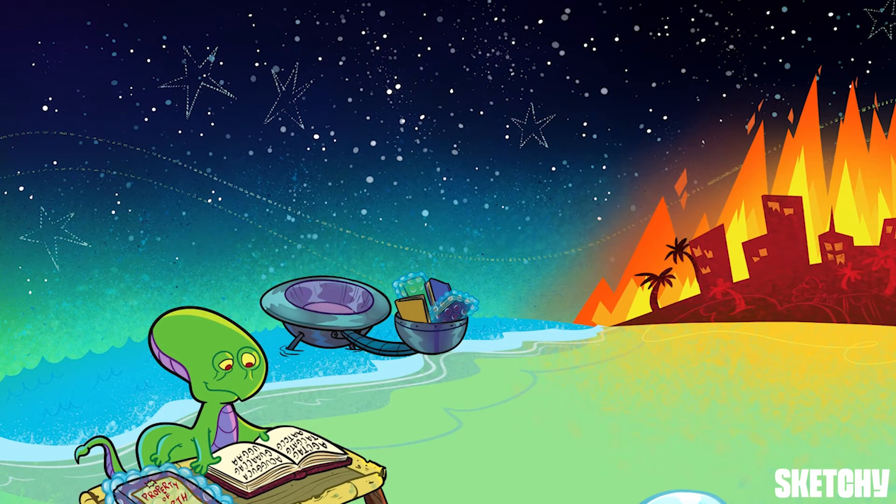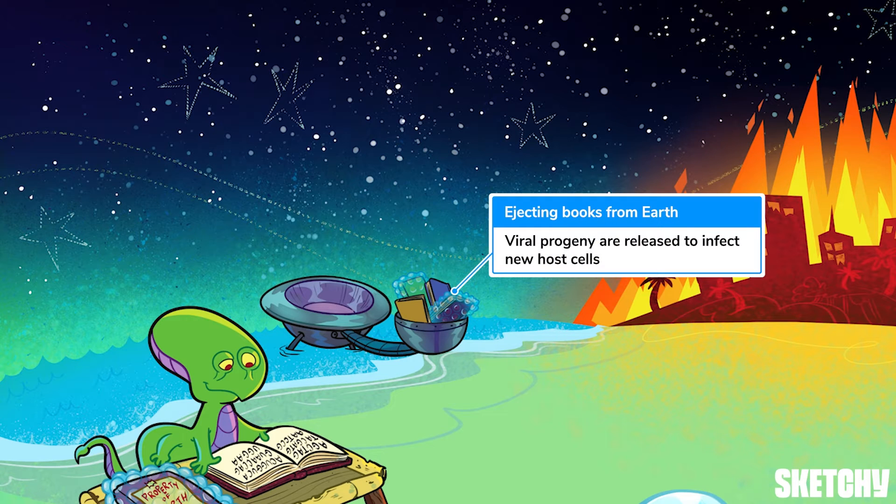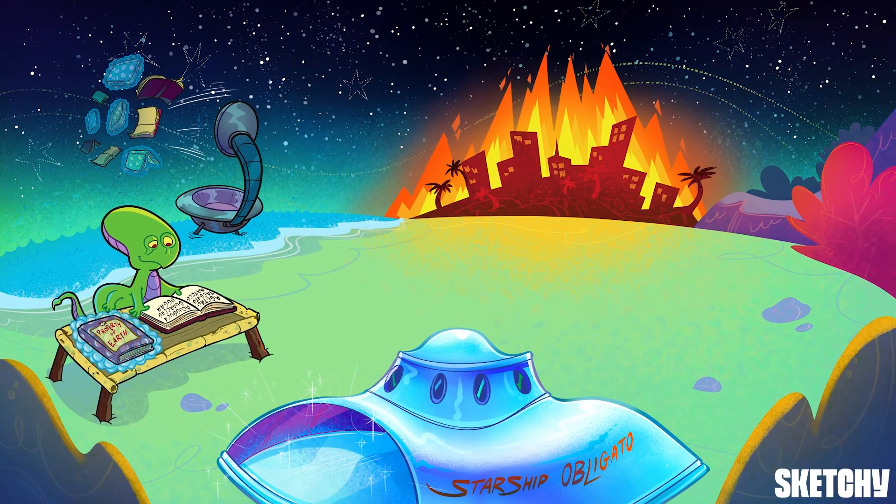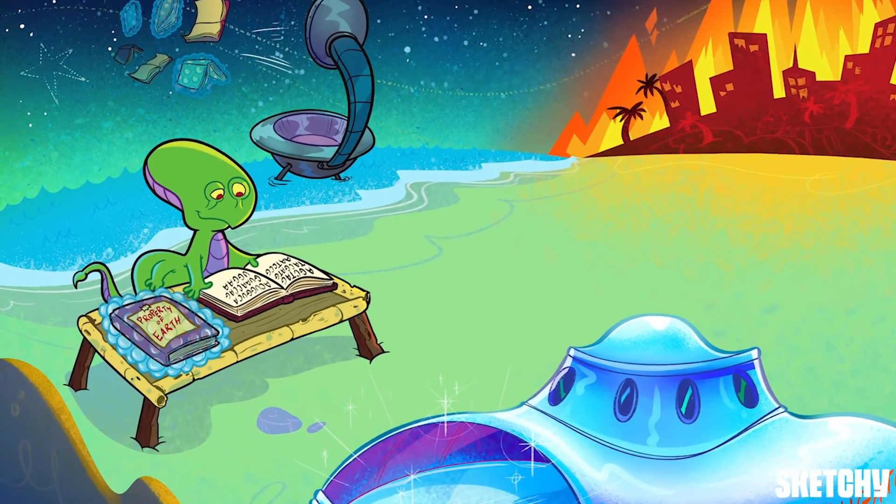If all those copies of 'Destroying Earth for Dummies' get launched into space, the aliens will be able to invade other planets in our galaxy. Let this big pile of unearthly books remind you that hijacking the host cell machinery allows viruses to replicate and produce viral progeny. The new viruses — actually referred to as virions — are then released and go on to infect other cells. With that, let's move on to viral genomes.